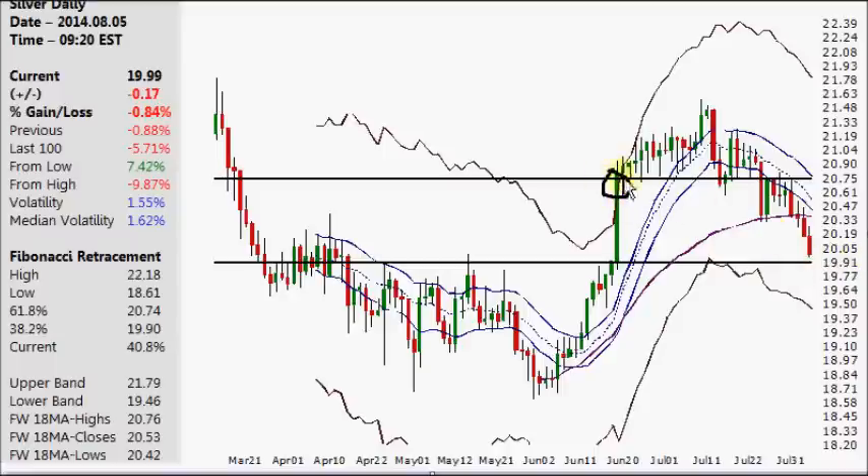The second scenario is finding resistance rather than support in this area — like in here, where 20.74 was not resistance, it was support. The third scenario is continuation to the downside with no support or resistance around the $20 area, which would mean major red candles down over the next couple of weeks. As I stated in here, either a start of a multi-month bull market or a failed move, fast move to the downside.